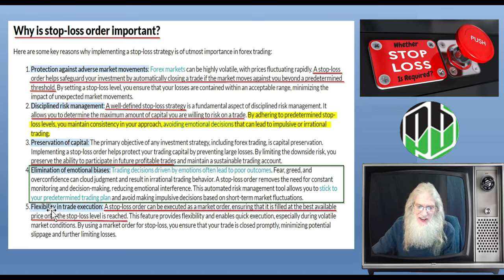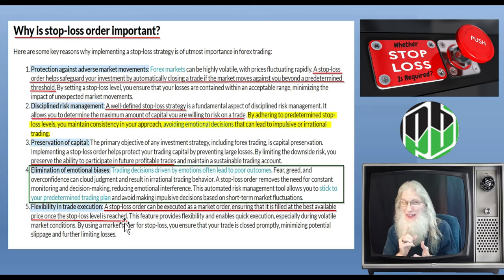The last benefit is flexibility in trade execution. A stop loss order can be executed as a market order, ensuring that it is filled at the best available price once the stop loss level is reached. There are two ways you can put in a stop loss order. A market order — a standard stop loss — you put it in at $0.90, it is triggered when the price hits $0.90, but it's going to sell at the next price that comes available. It's been turned on and will sell as soon as someone buys it.